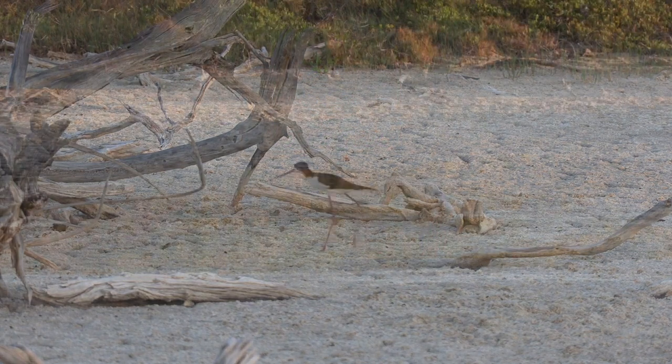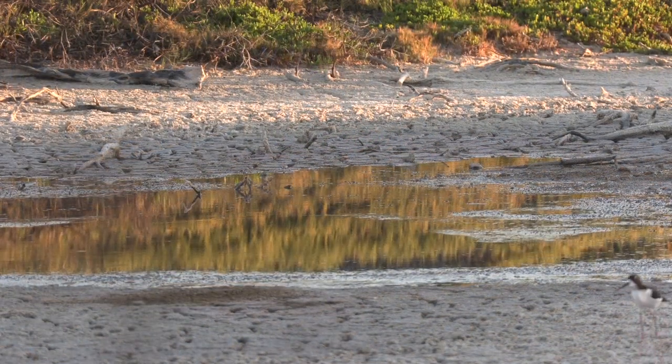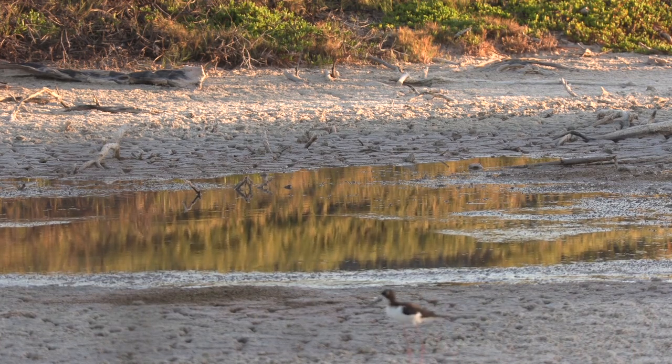I'll be honest, Kanaha Pond had to grow on me. Initially it was just a very hot, muddy, swampy place that, as I grew to know it better and spent more time in here, I discovered a side of the pond that I think most people don't get to see, which is unfortunate.